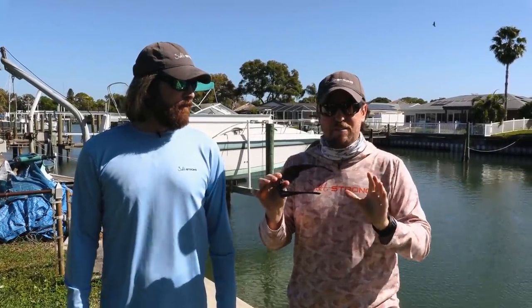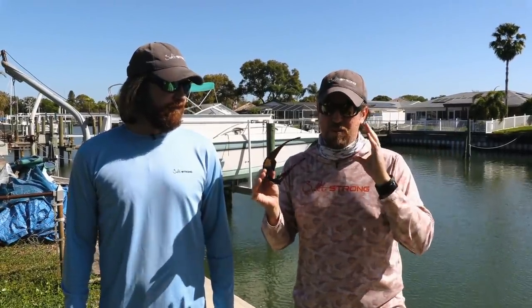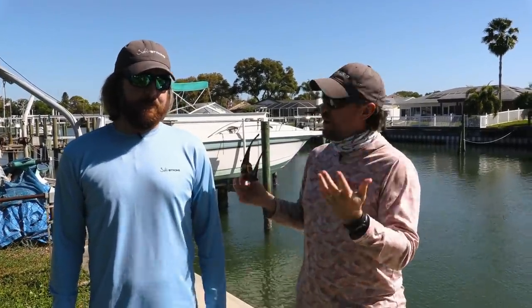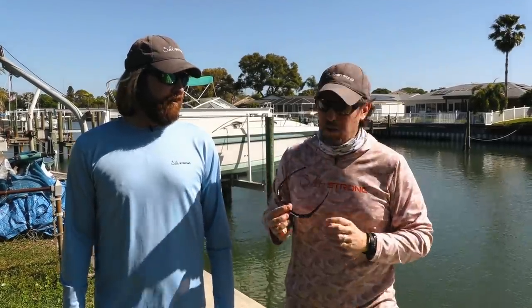We're not sponsored by Smith. We just happen to believe they make the best glasses right now. We used to be Costa guys, and we'd buy some Oakleys as well, but Smith overall are our favorites. One of the big questions we got is: I want to buy some from your store, but I don't know if I should go glass or polycarbonate. So we want to do a quick video to talk about the pros and cons of each, because we do own each and you probably should as well.